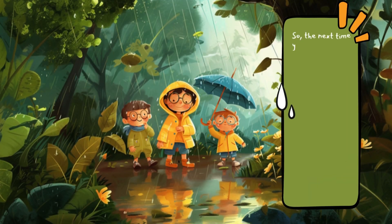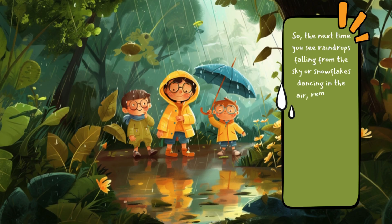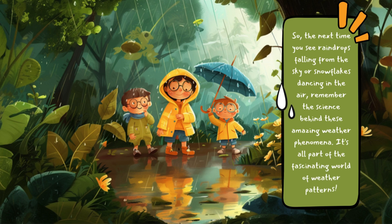So the next time you see raindrops falling from the sky or snowflakes dancing in the air, remember the science behind these amazing weather phenomena. It's all part of the fascinating world of weather patterns.